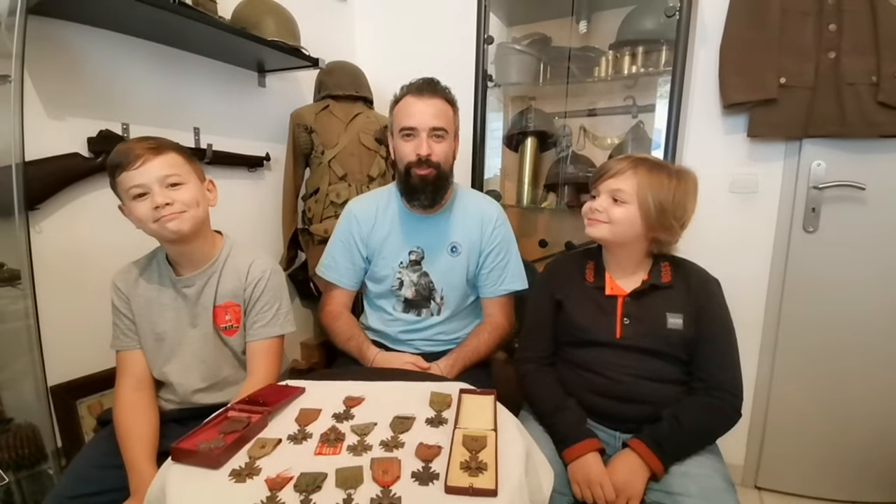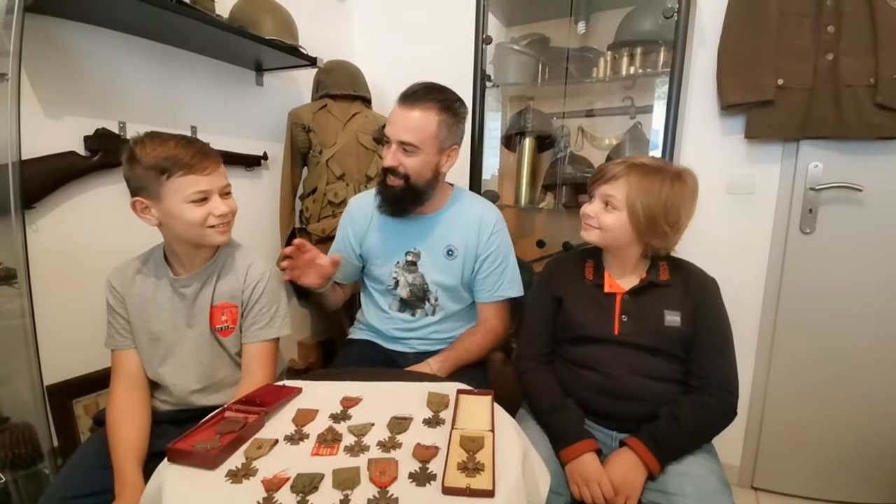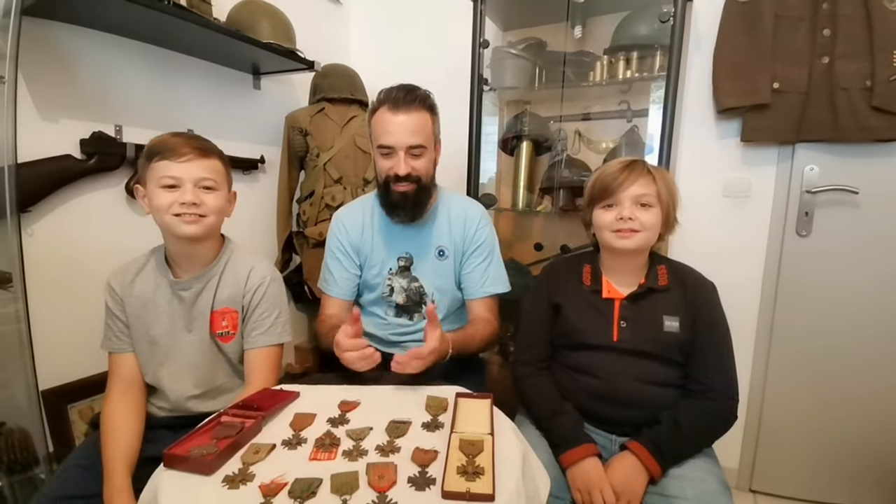Hello, I am with Noah and Alessio, and today we are going to present you the Croix de Guerre.